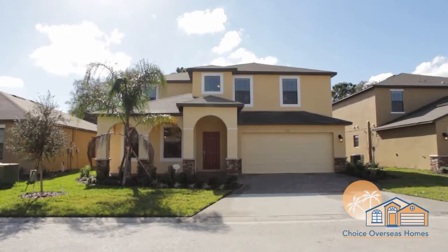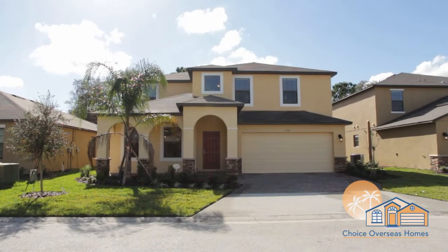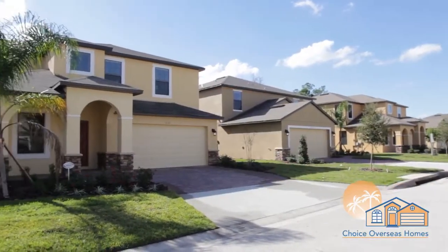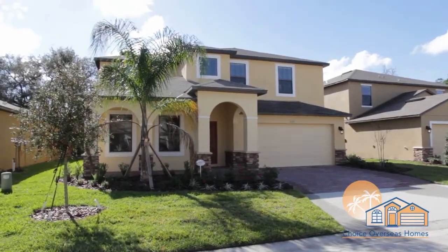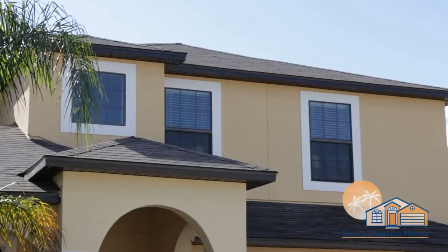Welcome to our five-bedroom vacation home at Cypress Point, a newly built development located just 15 minutes from Walt Disney World Resort and an array of restaurants, supermarkets and shopping outlets.